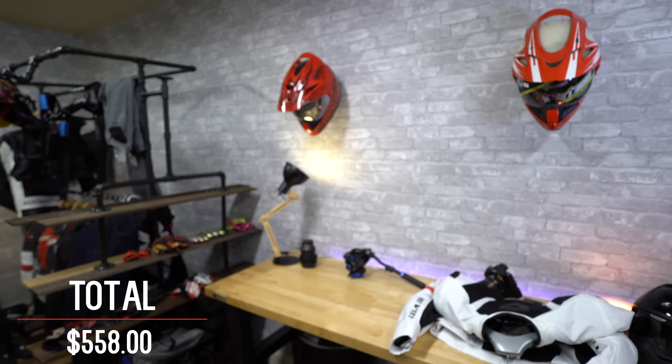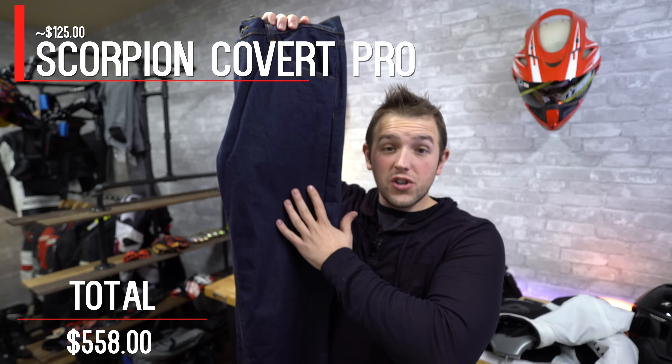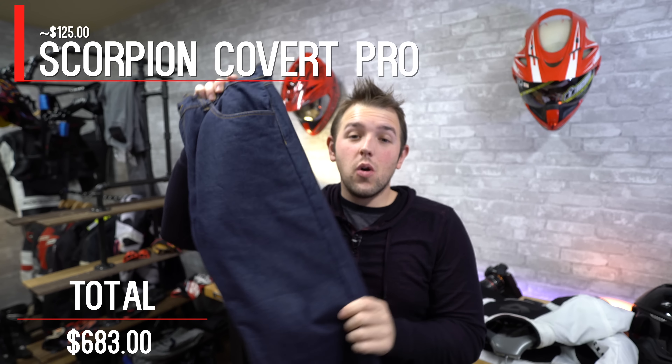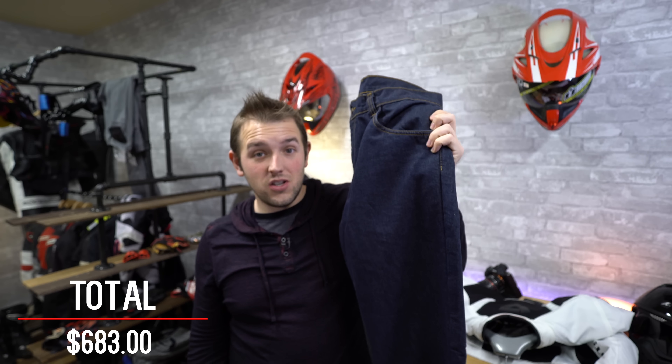Next up, we're talking pants. I went with the Scorpion Covert Pro jeans. These come in at about $125 but they look just like jeans. The material — Cordura or something like that — is supposed to be very good for abrasion resistance. You've got Kevlar on the inside on the hips, so if you do go down you should be solid, and you get that low-profile look. They're called Covert Pro — like covert — because they look like jeans but protect you like riding pants. Too many guys ride around in regular jeans. Research what happens when you low-side in regular jeans — they shred. Invest the $120, get a pair of riding jeans, and just ride in them.